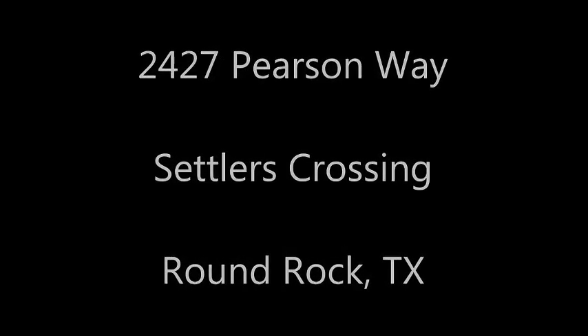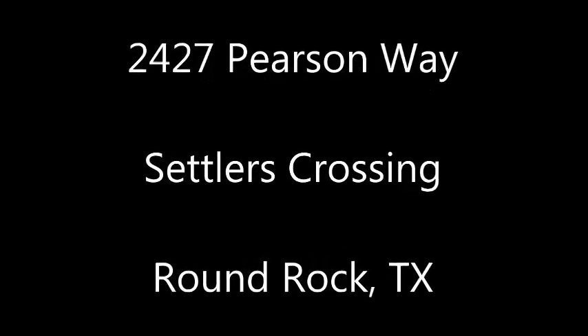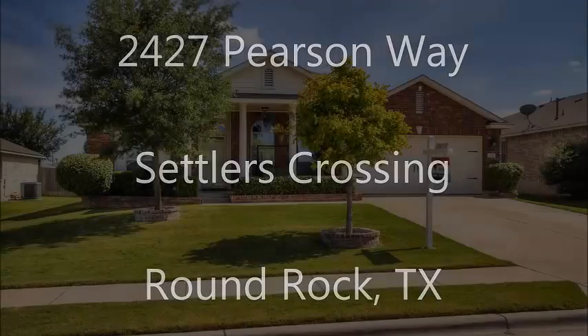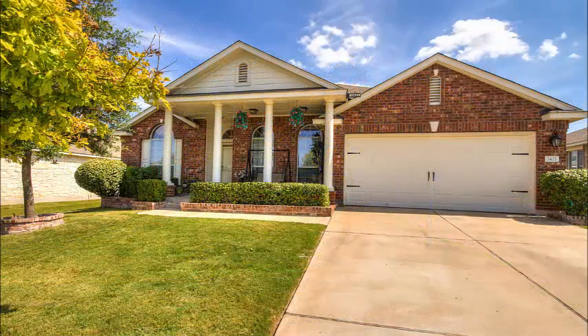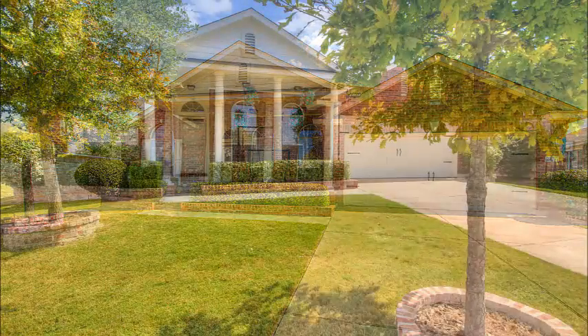Hi, it's Stuart Sutton at RE-MAX ONE. Hope you're having a great day. 2427 Pearson Way is in Settlers Crossing in Round Rock, Texas. This beautiful one-story home is located in a lovely neighborhood near SH-130, Highway 45, and even easy access to I-35.